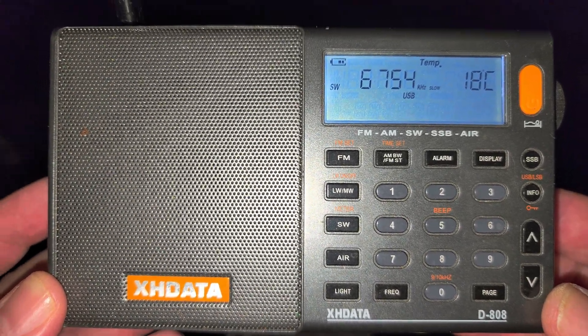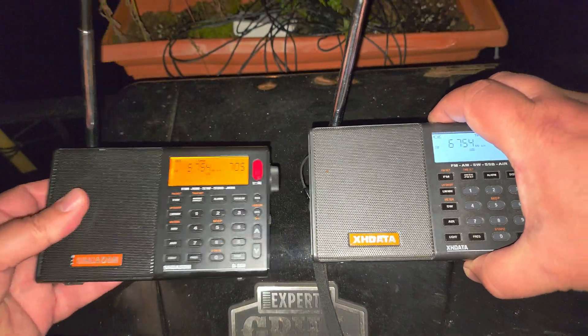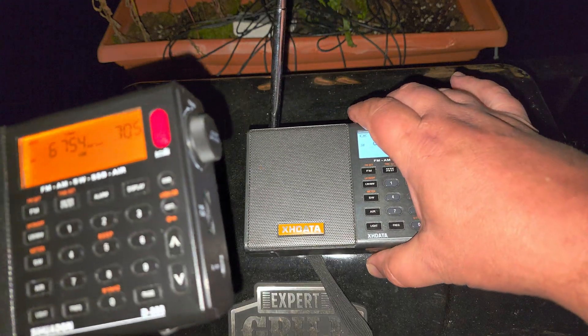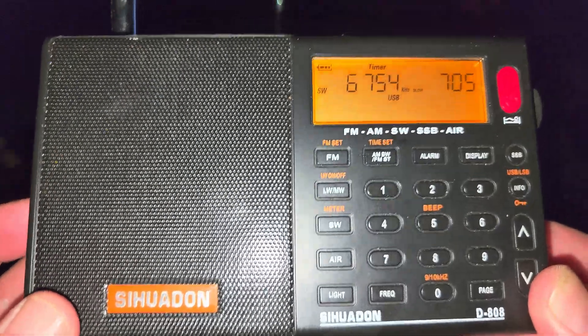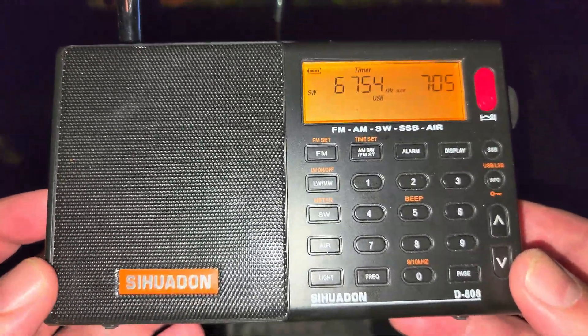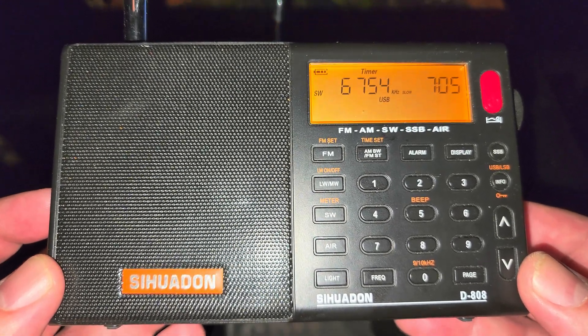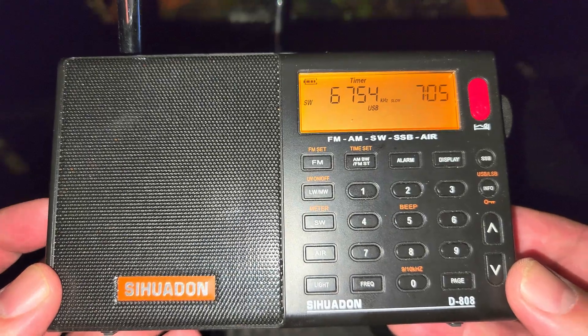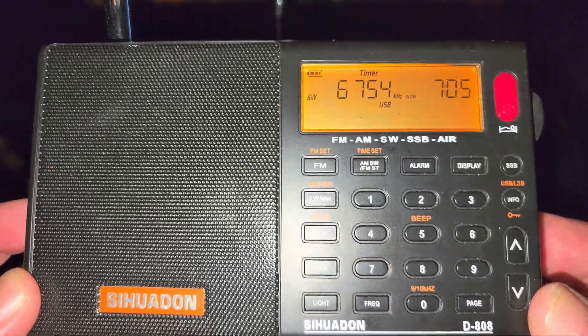One of the things that's cool on the X-H data and the COADON is that the AGC — the automatic gain control — is actually softer than on the Tecsun radios. So the SSB, single sideband, does punch less and sound better. Here's Trenton Military 6754 kHz upper sideband on the COADON D-808, which we'll call a more modern version of the X-H data.